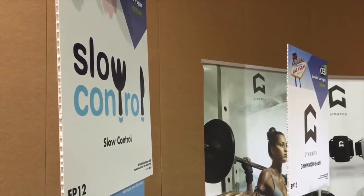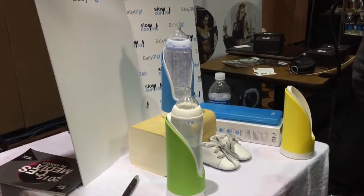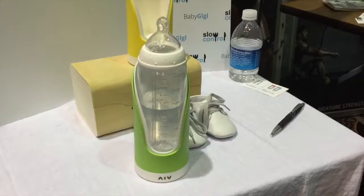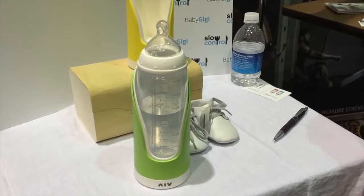You can see the quantity inside the baby bottle in real time. This way you know at the end of the meal exactly how much the baby drank, and you cannot make mistakes.